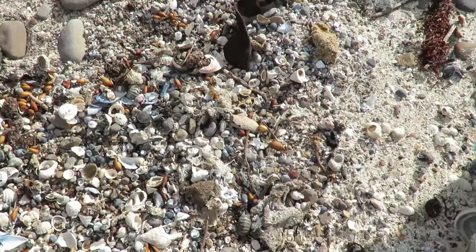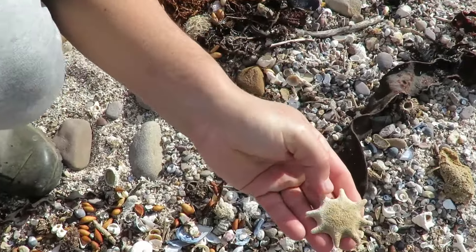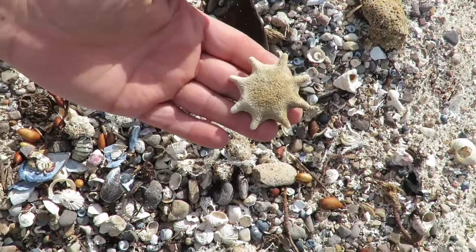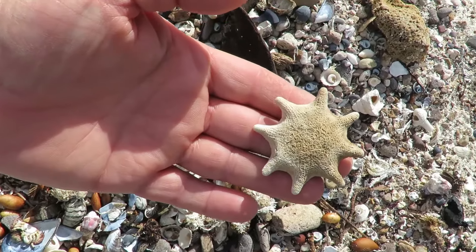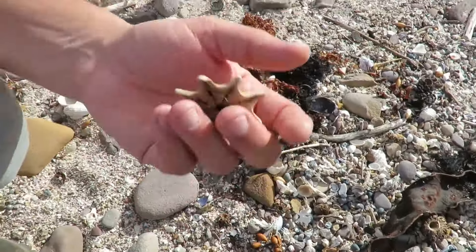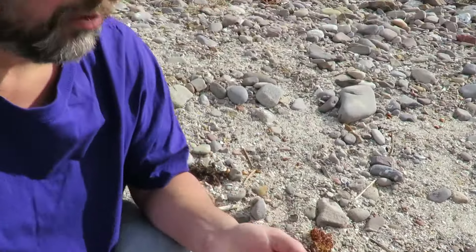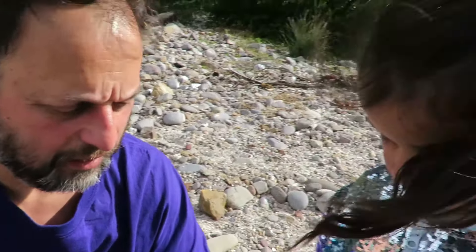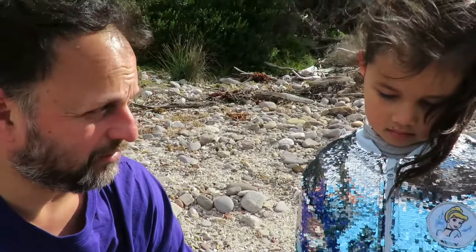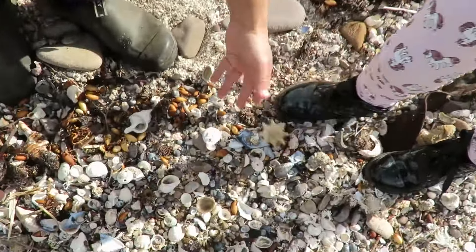Another starfish there. Daddy, I found another starfish! There's one here too, Zoe - another starfish. It's dead. Yeah, dead starfish. How did it die, Daddy? What happens is the storms get really strong, and then the waves wash all the animals to shore, and then they can't get back into the water because they're on the sand. That's where they die. Cold little things, aren't they?